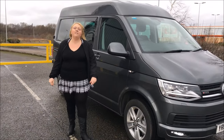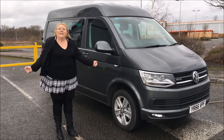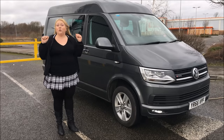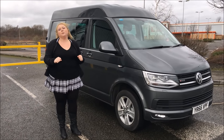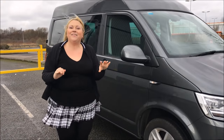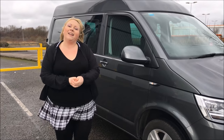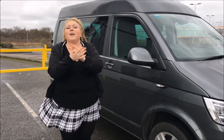I would definitely recommend a VW Transporter for anybody. Thanks for watching guys! I'm going to get back in the van because Storm Doris is blowing me everywhere. Give me a thumbs up, that would be amazing. Subscribe to my channel, and if you want to find out about all my videos follow me on Twitter and Instagram at AdeleSexyUK. I'll talk to you all very soon. Bye for now!